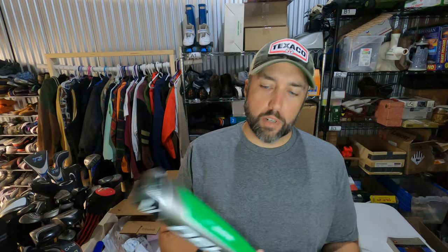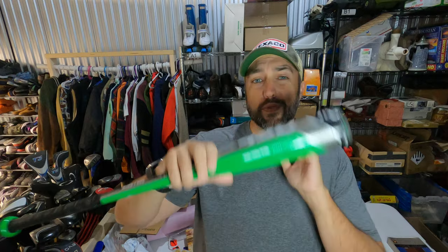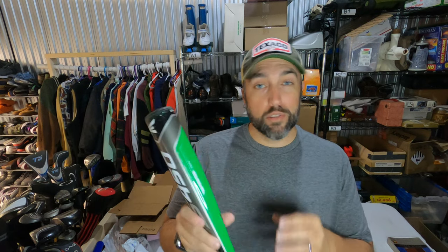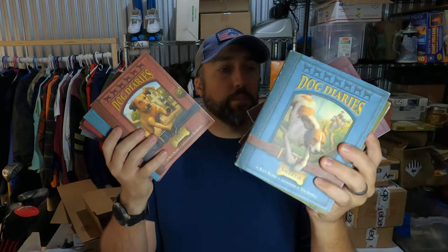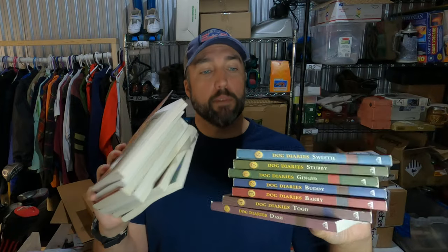I'm trying to learn baseball bats, so I picked this one up from a garage sale for $5. Saw that it was an Easton in really good condition — the S450. Paid $5 for it and it sold for $40. Not a super duper sale, but I'm really trying to learn baseball bats because I know there's some really good money there and I see them all the time. Also sold some books — this is a lot of 14 Dog Diaries books. Picked them up at a garage sale for $5. Comps looked a lot better than what I actually sold them for, but I've had them for 3 or 4 months with no interest. Finally somebody sent me an offer for $42.50 and I took it.